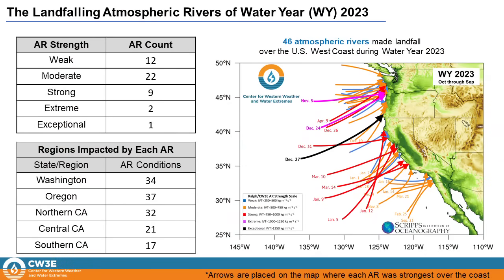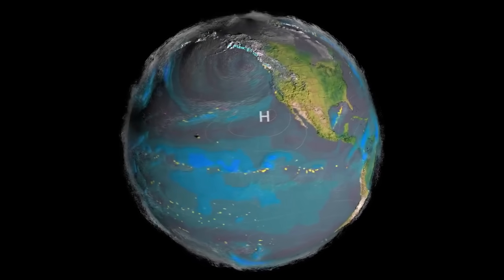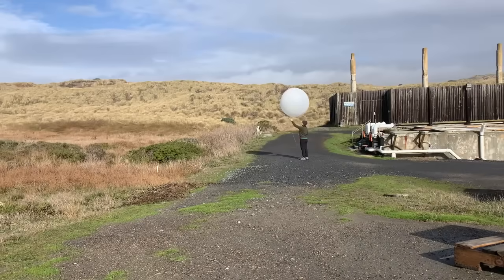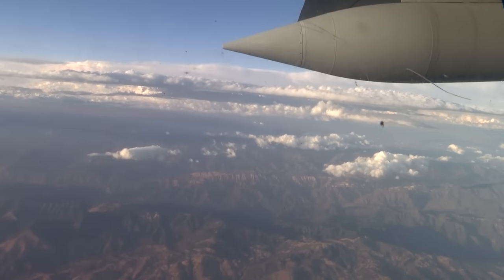The last water year was a busy one with 46 atmospheric rivers. This map shows the different paths across the Pacific and the eventual landfall. A team from the Scripps Institution of Oceanography has been fueling important research. They release weather balloons before atmospheric rivers move on shore, and also work with the hurricane hunters to fly into the clouds and collect important data.